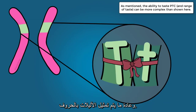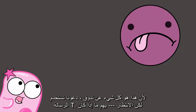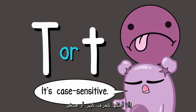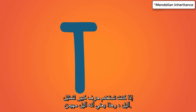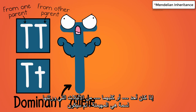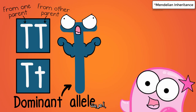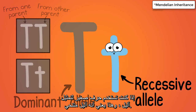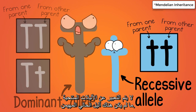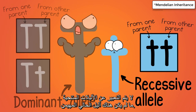The alleles are typically represented by letters. Since this is all about tasting, let's use the letter T. It matters whether it's represented as a capital or lowercase letter. A capital letter represents a dominant allele — if one or both of the alleles inherited for a trait are dominant, then it will be expressed. A lowercase letter represents a recessive allele. Recessive alleles are typically not expressed unless there is no dominant allele present.